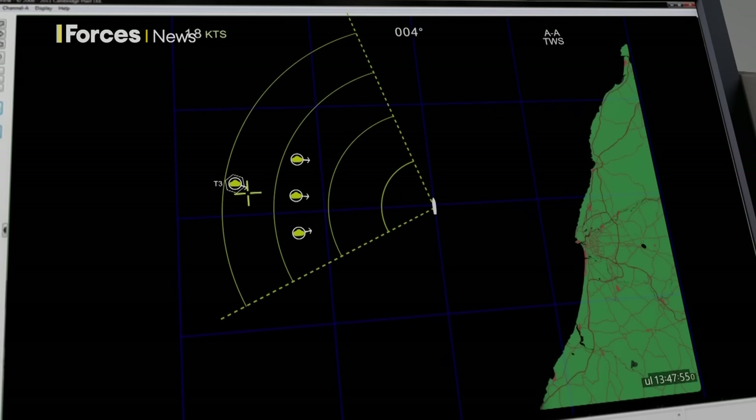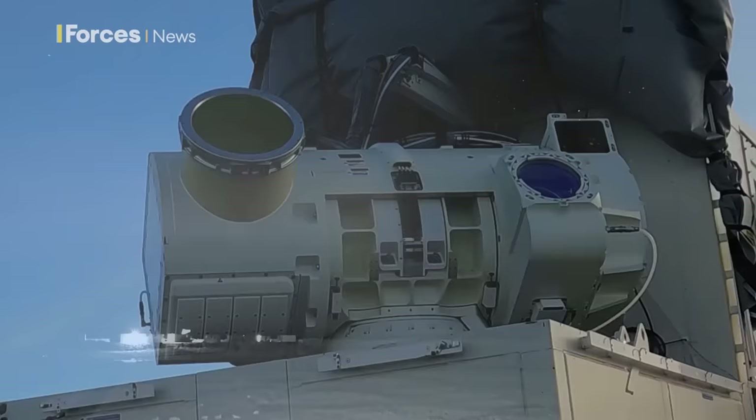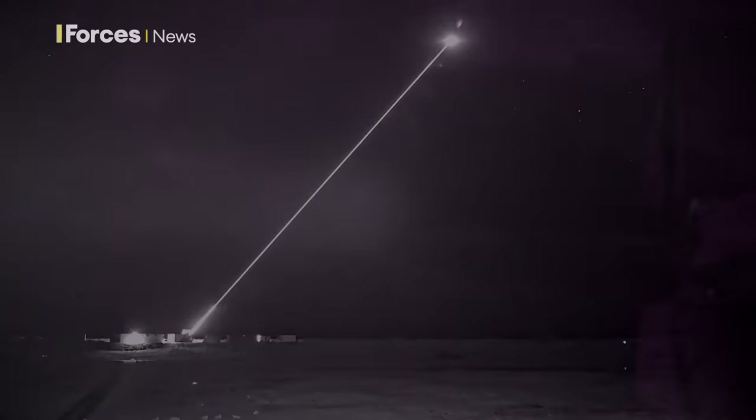The cost of firing a laser weapon is estimated at £10 a shot — really just the cost of the energy needed to fire it, once the system is in place. That compares very favourably with missiles, which might be thousands, tens of thousands, or even more per single shot.